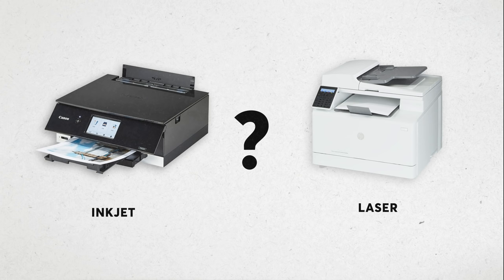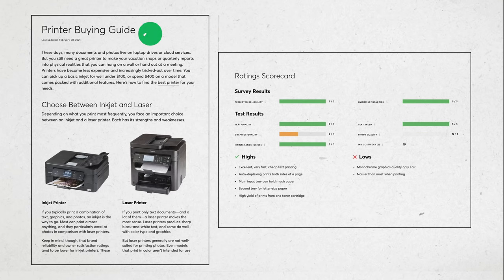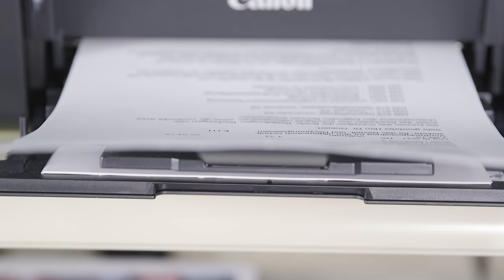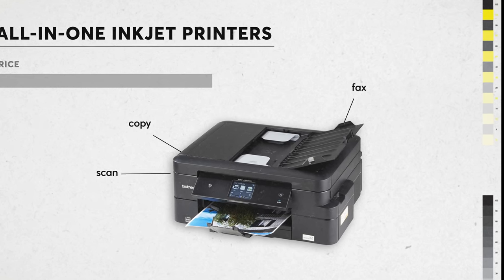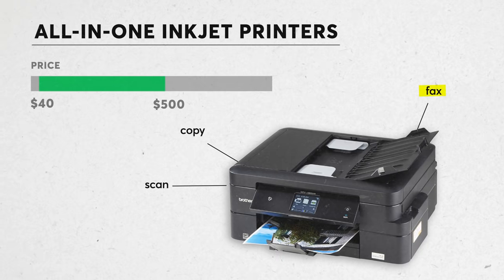There are two main types of printers: inkjets and lasers. When choosing between the two, it's best to think about what you'll be printing. If you typically print a combination of text, graphics, and photos, an inkjet is the way to go — most can print just about anything. All-in-one inkjets can copy, scan, and some can still fax. They run forty to five hundred dollars.